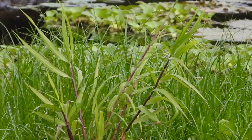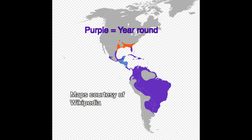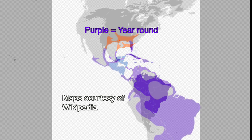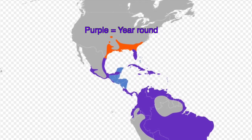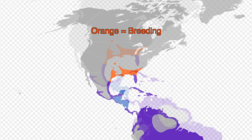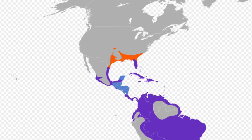And the other reason you might not have seen them is that you live in the wrong place. These are tropical birds. The purple indicates where they live year-round, and the only place you'll find them in the States during the winter is Florida. Then, during breeding season, they expand their U.S. range to the areas in orange.